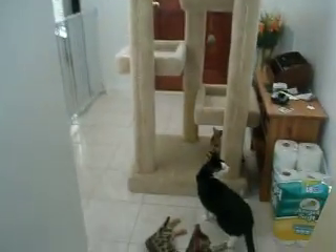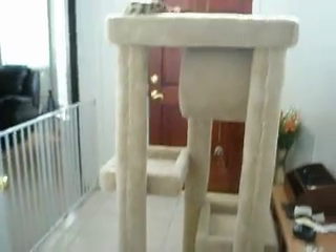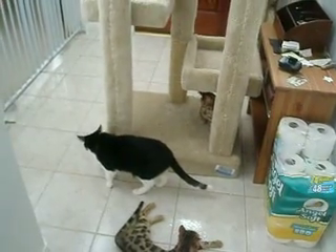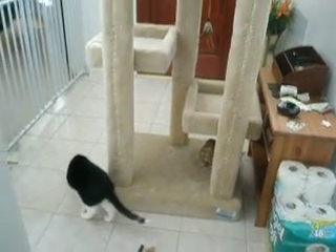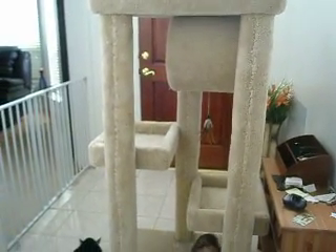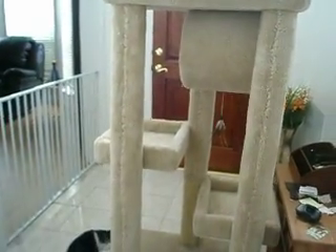This is the kitten's newest kitty condo. It's still in the entry hallway — they're checking it out. I haven't moved it upstairs yet. This is going to go in the kitten's bedroom so that at night when they sleep, they'll have a big enough place to all sleep, because they sleep curled up in a ball together.